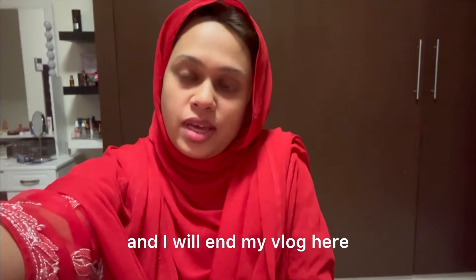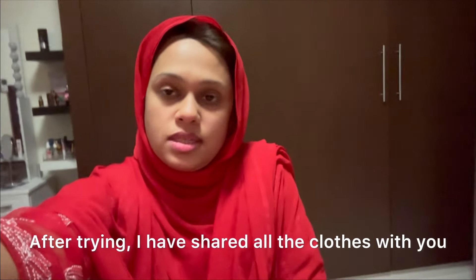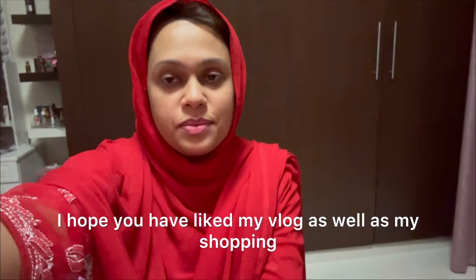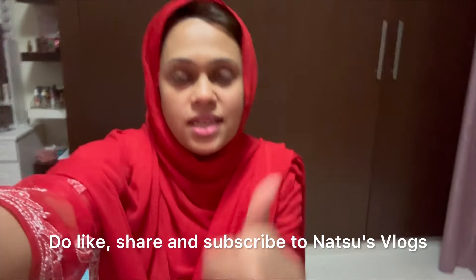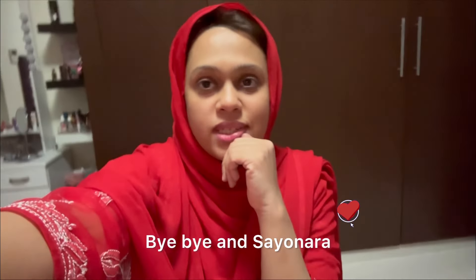So viewers, that's it for the day and I will finish my vlog here. I have tried all the clips and shared them. I hope you have liked my vlog as well as my shopping. Thanks for watching — do like, share, and subscribe to Naso's Vlogs. I will see you again in my next vlog. Until then, take care — bye-bye and sayonara. Alhamdulillah, bye-bye!